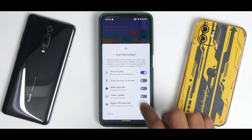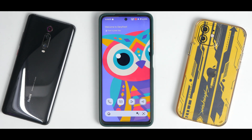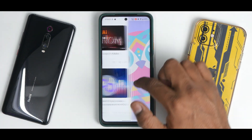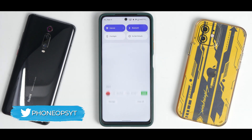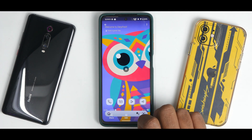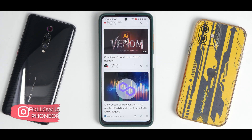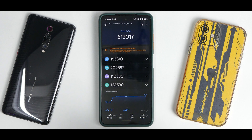You have options like show touches on screen, show stop dog, lower quality, and bigger file size limit. When you click start, you get a countdown timer and the screen recording begins with privacy access notifications in the top right corner. Even with screen recording on, everything is smooth. The power of the Snapdragon 860 comes into play — and the external audio is crisp and clear using the default microphones. No stutters or jitters. Kudos to the team.